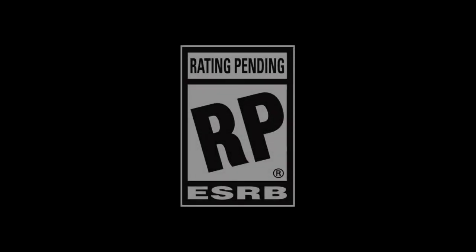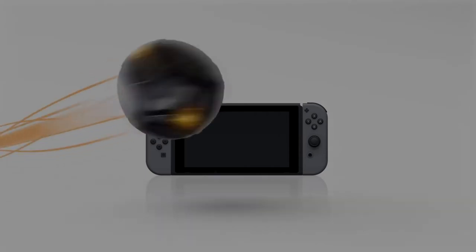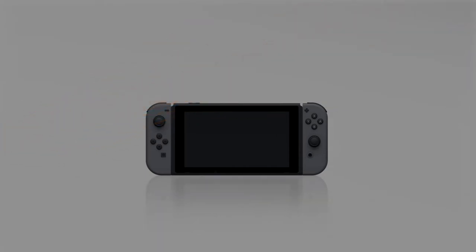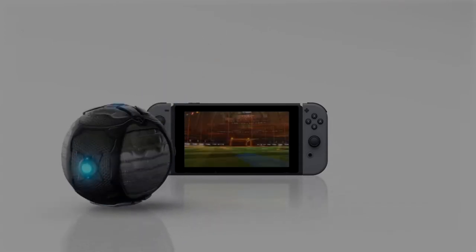One of the biggest similarities between the 3DS and the Wii U is their region-locked games. For example, you could not play a Japanese 3DS game on an American 3DS. The Nintendo Switch, though, eliminated that. Now, if you set up a Japanese account, you can buy Japanese eShop games on a North American Switch, for example.